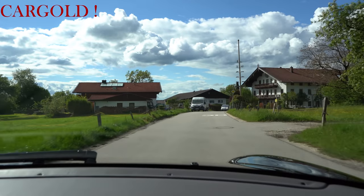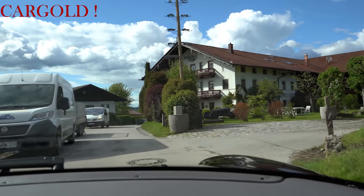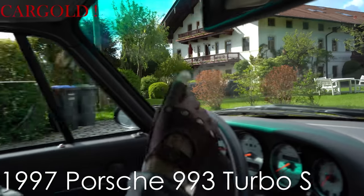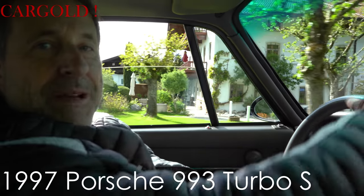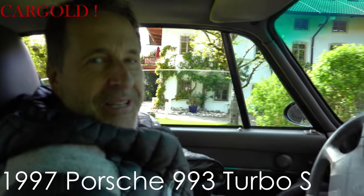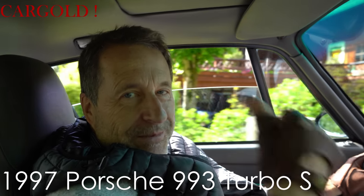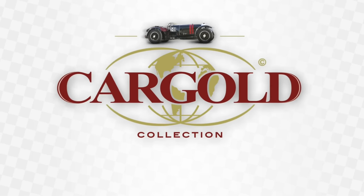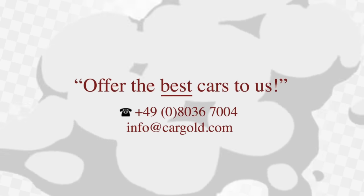Jetzt fahren wir gleich Ferrari 12 Zylinder — das wird bestimmt auch spannend werden. Möchte mich bei euch jetzt erstmal verabschieden, weil der nächste Wagen schon bereit steht da oben. Ich wünsche euch alles Gute. Ich wünsche euch viel Spaß beim nächsten Film. Ich freue mich, wenn ich euch immer mitnehmen kann. Alles Gute, bis zum nächsten tollen Dreh. Euer Stefan Luftschütz. Ciao.